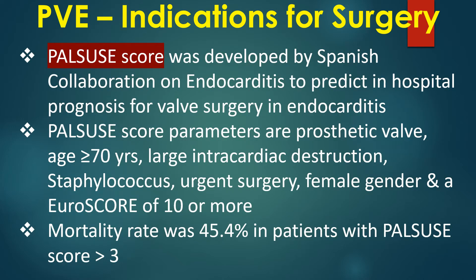The PALSU score was developed by the Spanish Collaboration on Endocarditis to predict in-hospital prognosis for valve surgery in endocarditis. PALSU score parameters include prosthetic valve, age 70 years or more, large intracardiac destruction, Staphylococcus, urgent surgery, female gender, and a EuroSCORE of 10 or more. A mortality rate of 45.4% was noted in patients with a PALSU score above 3.